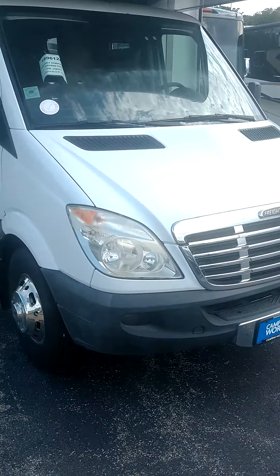Hey guys, this is Eric at Camping World of Chicago. I'm going to give you a grand tour of the Freightliner Vista Cruiser. If you have any questions, feel free to reach out to me at 847-493-9998. We're going to start off at the front, go to the tail, and check it all out.